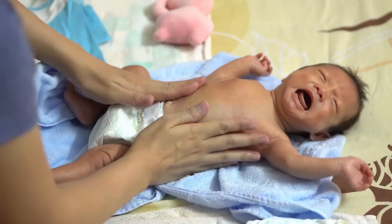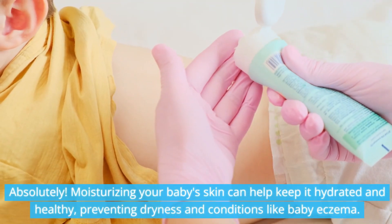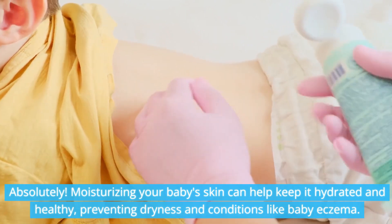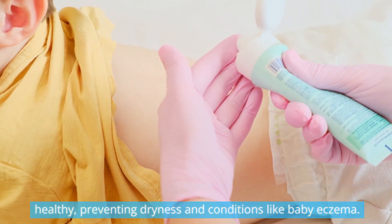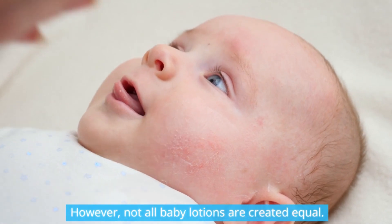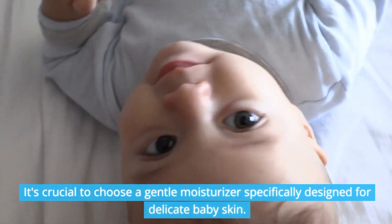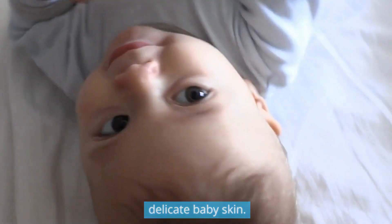Is lotion okay for babies? Absolutely. Moisturizing your baby's skin can help keep it hydrated and healthy, preventing dryness and conditions like baby eczema. However, not all baby lotions are created equal. It's crucial to choose a gentle moisturizer specifically designed for delicate baby skin.